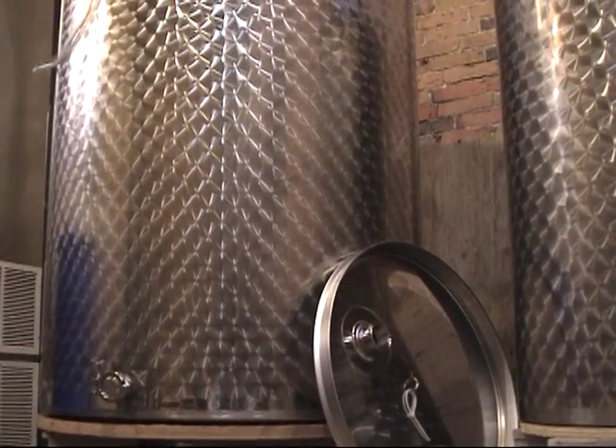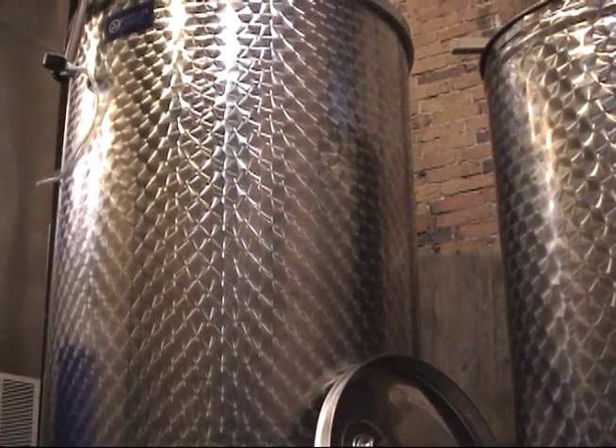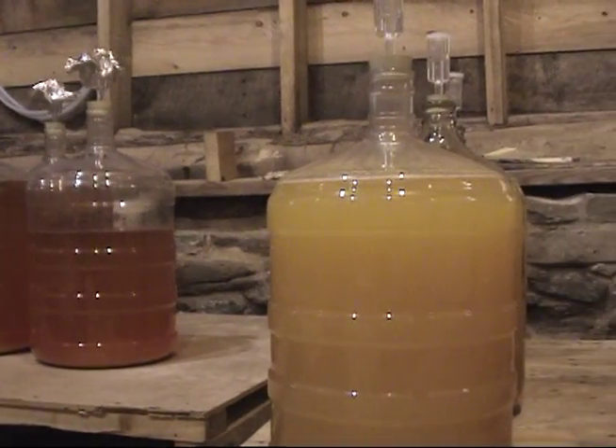This uniformly blended concentrate is then stored in large stainless steel fermentation vessels, and extra stock is placed in large bottles called carboys.